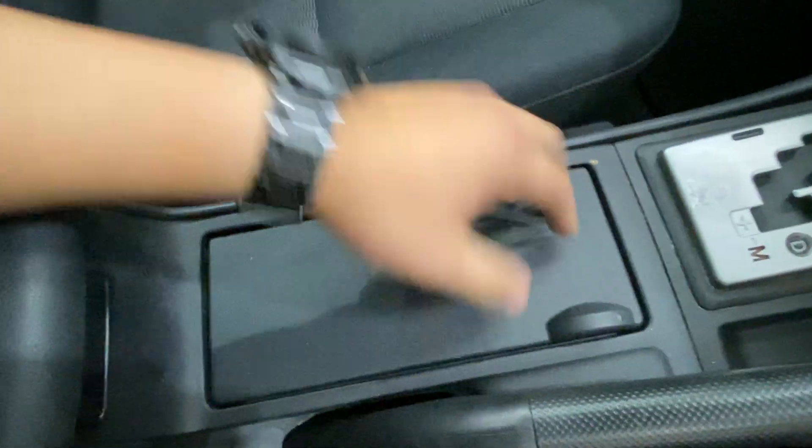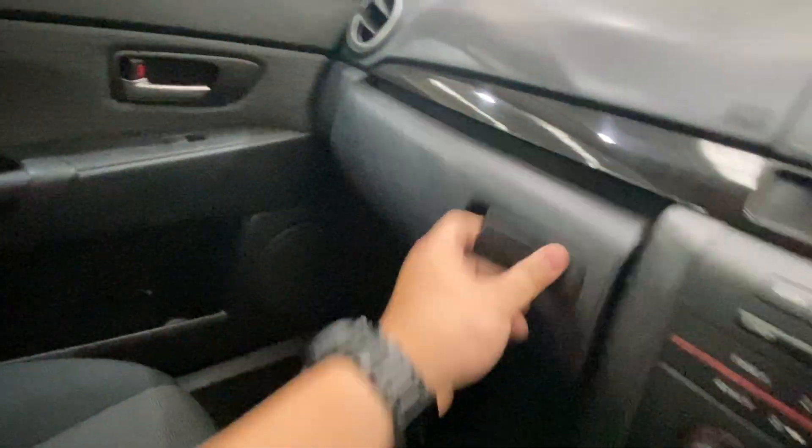Two cup holders in the middle, it's a big storage space, and steering wheel switches. This is not a smoker car, so no cigarette smell.